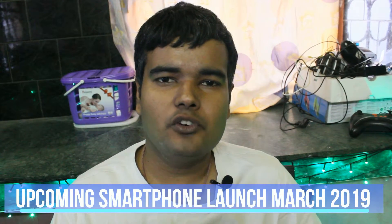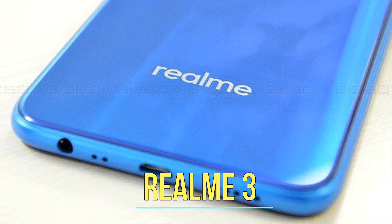Hello and welcome to my channel Tech Travel Gyani. Today I will discuss upcoming smartphone launches in the month of March 2019. Let's start with the Realme 3, launching on March 4.